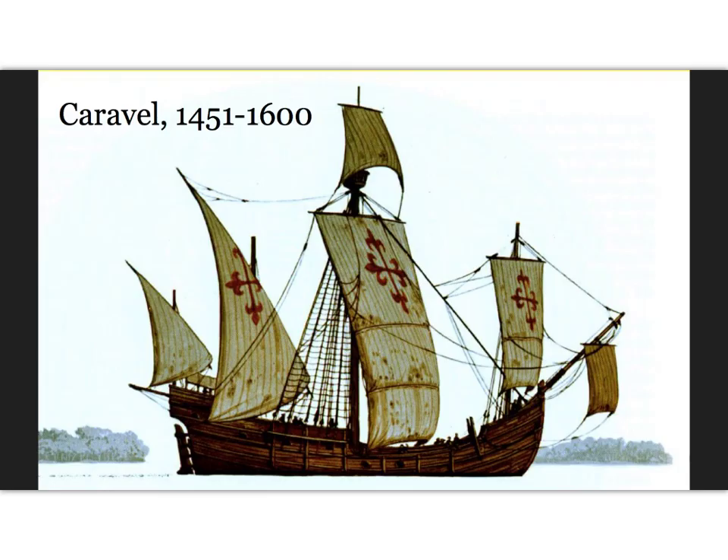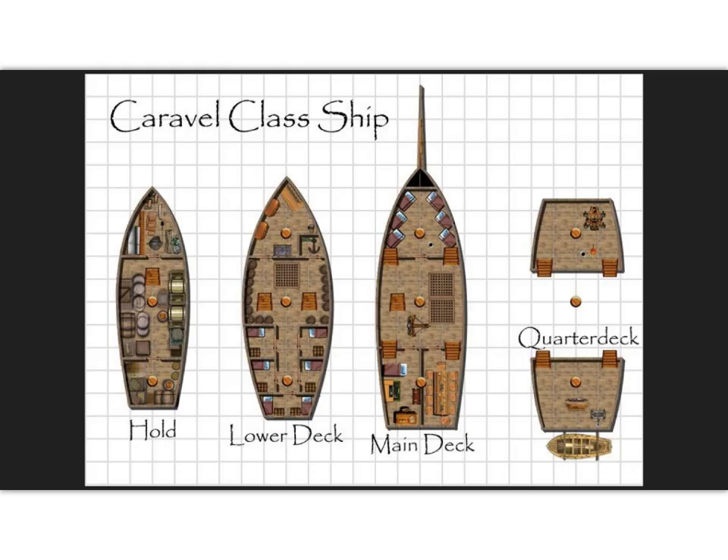The Caravel was developed in 1451 under the sponsorship of Henry the Navigator and would be based on existing fishing boats. It would become the preferred vessel for Portuguese explorers like Diaz, da Gama, and Magellan. They were agile and easier to navigate than earlier Mediterranean boats, and having a shallow keel, the Caravel could sail upriver and in shallow coastal waters. The Caravel made the Portuguese and Spanish spice trade possible, but for it to be profitable they would need a larger ship.